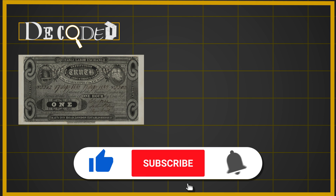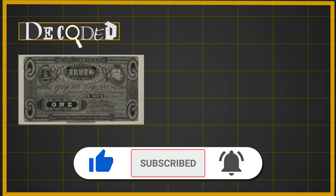So if you enjoyed this Decoded, why not like and subscribe to the British Museum YouTube channel? Thank you.